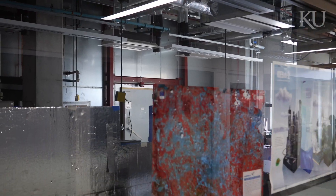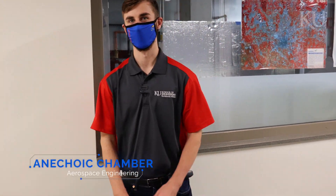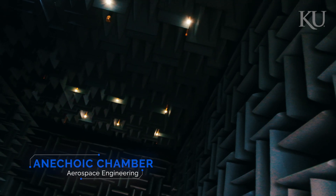KU's anechoic chamber is one of the largest and most precise in the region, being used to test antennas, radar arrays, and other highly sensitive frequency-emitting equipment.